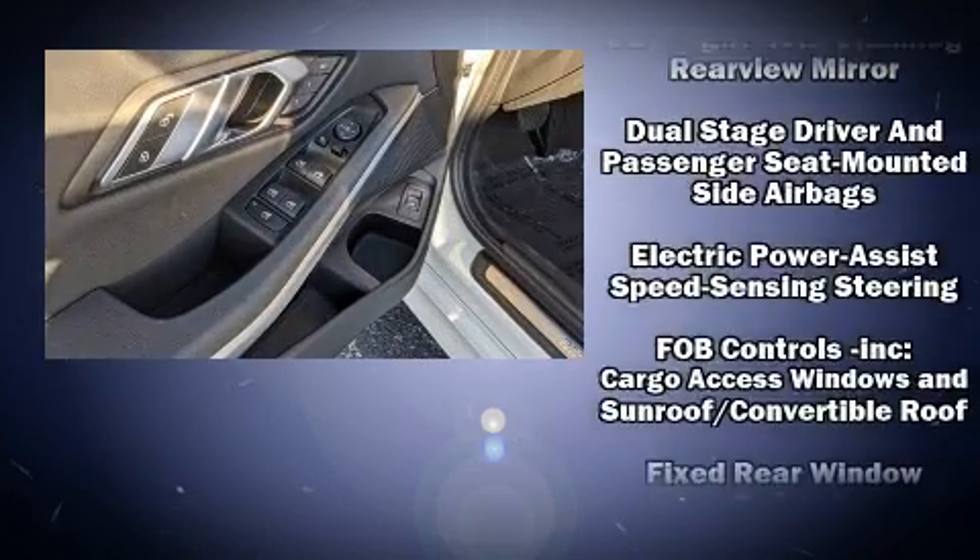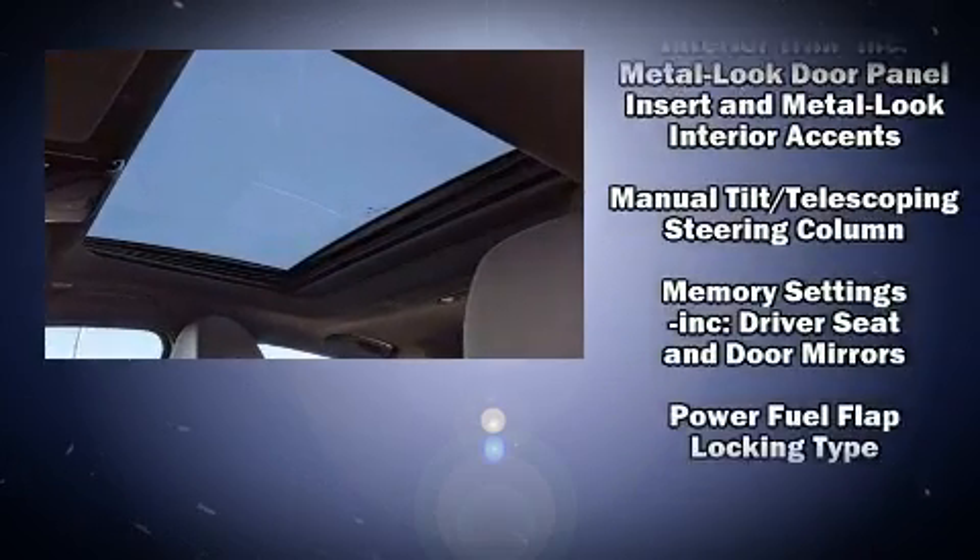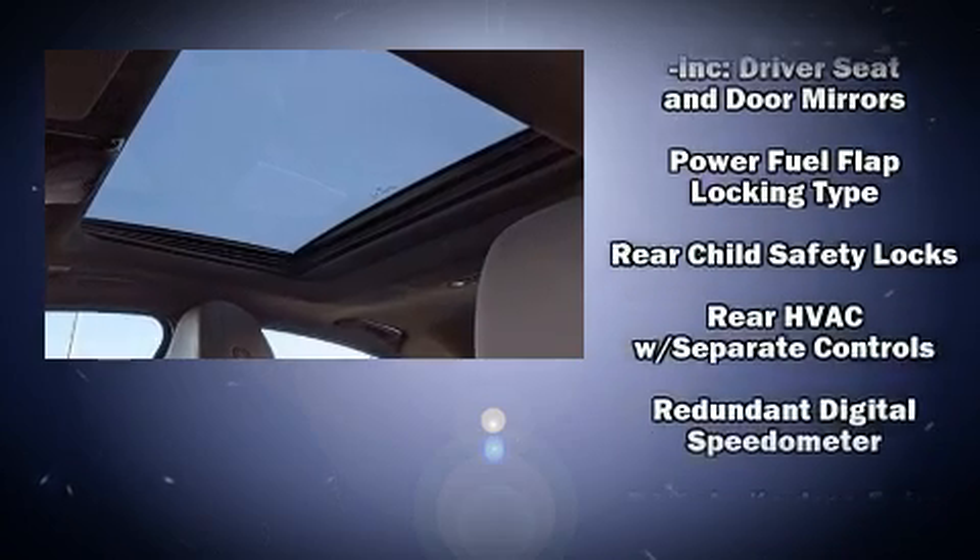BMW ensures the safety and security of its passengers with equipment such as brake assist, ignition disabling, and four-wheel disc brakes with ABS.